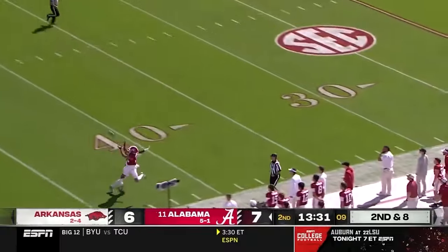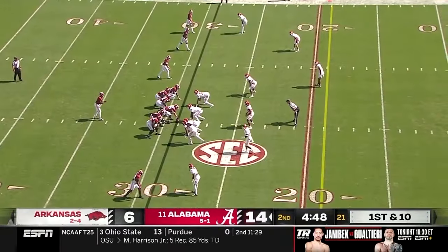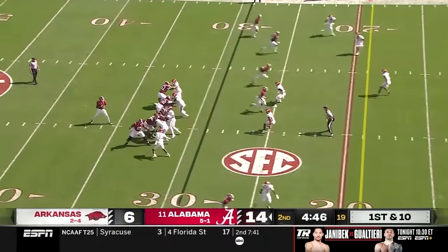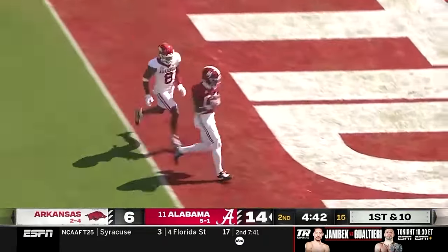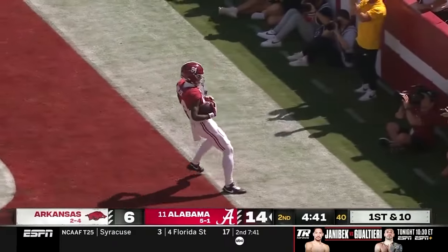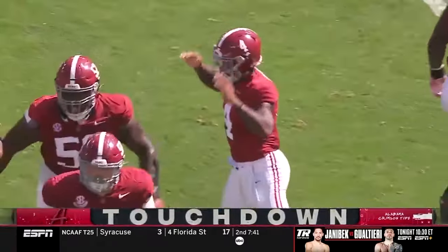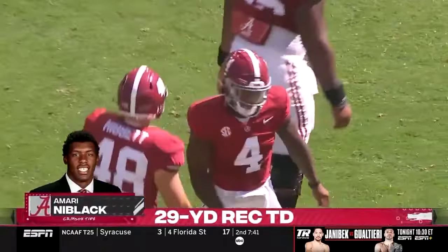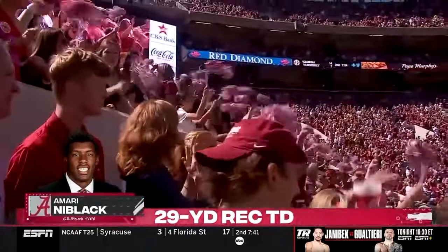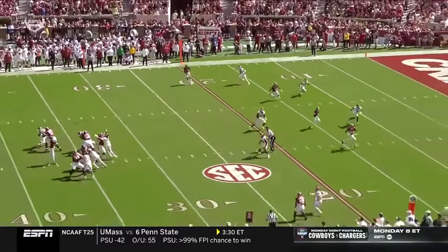Milrow going deep again for Burton — Burton adjusts to make the catch. First down at the 29 of Arkansas. Milrow on a roll right now, lobbing it downfield — another wide open man, an easy catch by Nye Black. Alabama touchdown. Take a bow, Jalen Milrow — it's the blown coverage and Milrow takes advantage of it.